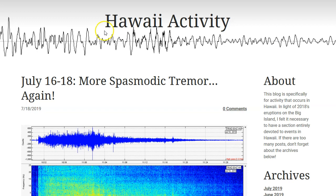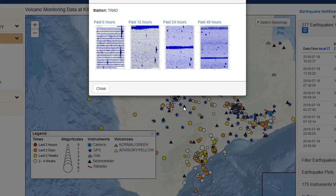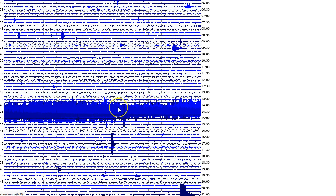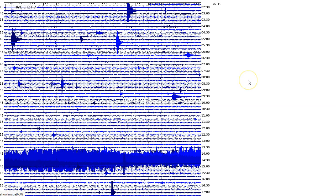Now, I have some activity to bring to you. On July 16th through 18th, there were spasmodic tremor events. However, it seems like there was another spasmodic tremor event this morning. Let's go to TRAD on the slopes of Mauna Loa. As you can see, in the past 24 hours, we did see yet another spasmodic tremor event.